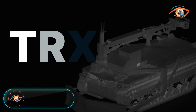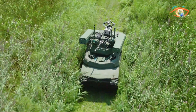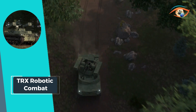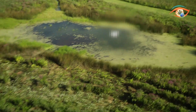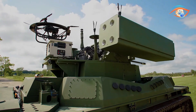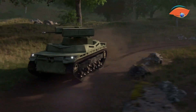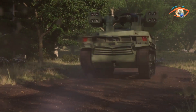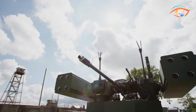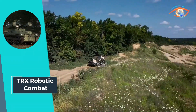TRX Robotic Combat stands at the forefront of the robotic combat vehicle medium-class, embodying a fusion of cutting-edge technology and tactical prowess. Its AI-enhanced design represents a paradigm shift in combat robotics, enabling adaptive and intelligent decision-making on the battlefield. Leveraging advanced lightweight materials and a hybrid electric propulsion system, TRX ensures agility and endurance in the most challenging environments, seamlessly integrating into modern warfare strategies and enhancing the capabilities of military forces worldwide.